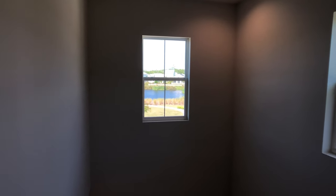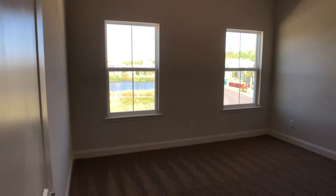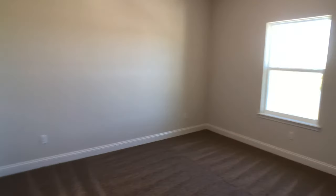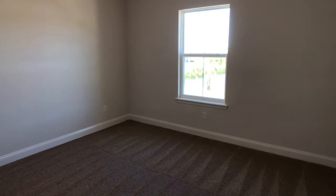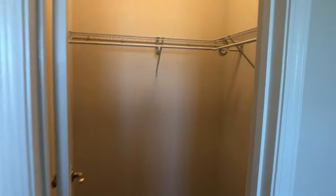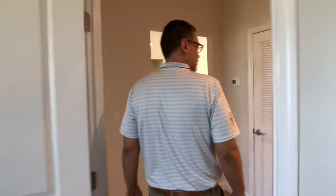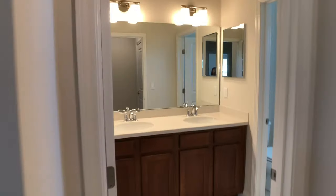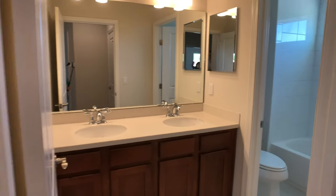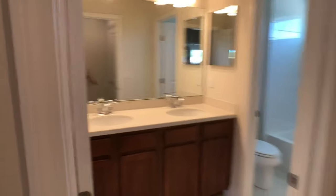Back down this hallway, we have two secondary bedrooms — large bedrooms with plenty of natural light. This secondary bedroom even has a walk-in closet. Both of those bedrooms share this lovely split bathroom. It's not really a Jack and Jill bathroom, but it is a divided bathroom, so two children can still use it at the same time — one in the bathing facility and the other at the vanity. And again, upstairs we didn't forget about storage; we've got a linen closet right outside the bathrooms here too.